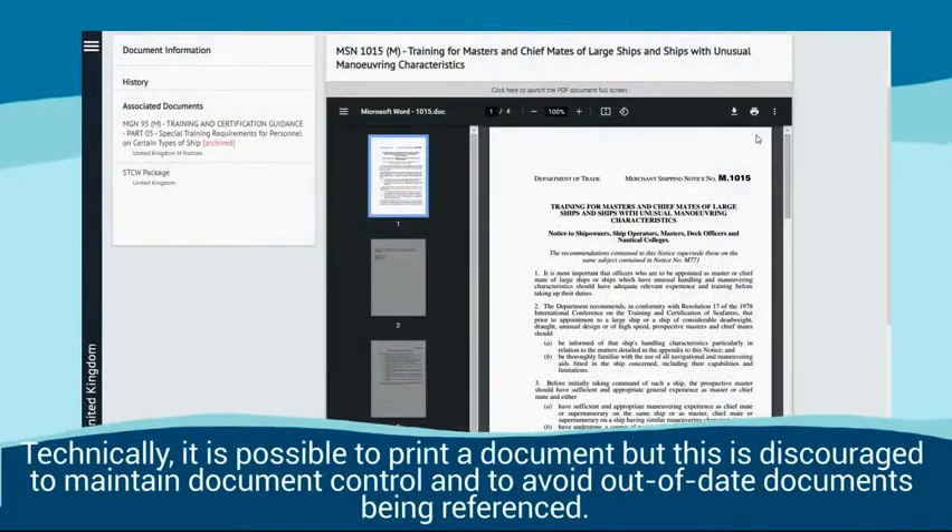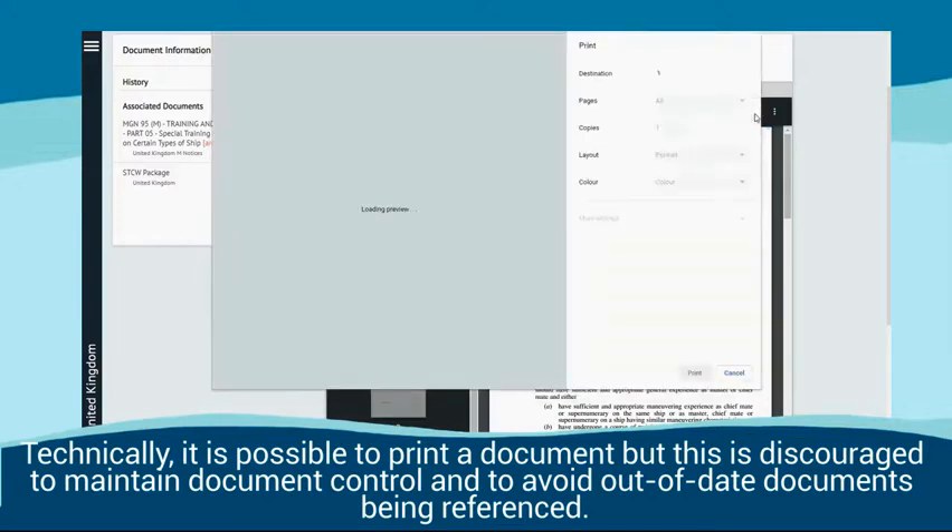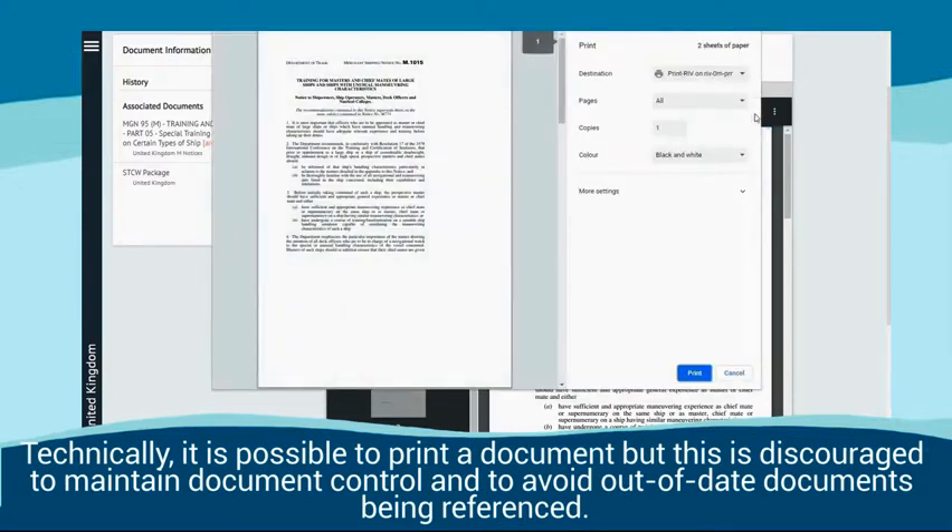Technically it is possible to print a document, but this is discouraged to maintain document control and to avoid out-of-date documents being referenced.